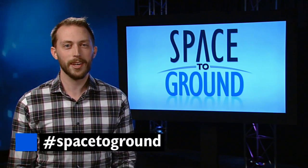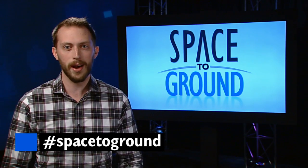Make sure to keep sending your questions and comments using the hashtag SpaceToGround. We'll see you next week.